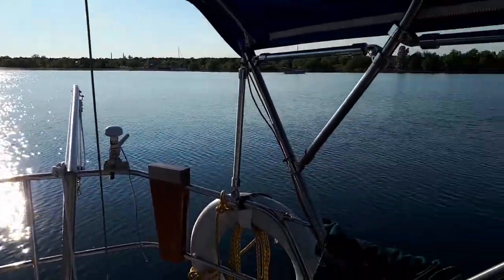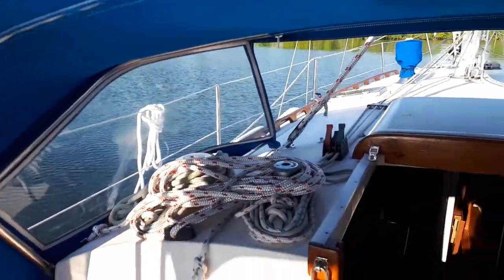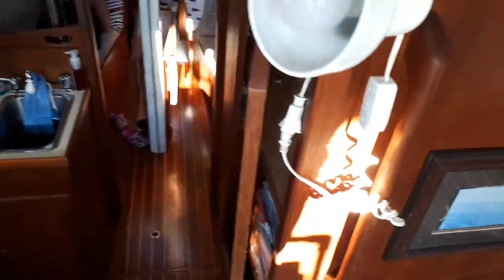Maybe give a little tour of the inside of Escapade. She's a little messy right now. We just had supper and we haven't done the dishes. So this is Escapade's cabin.